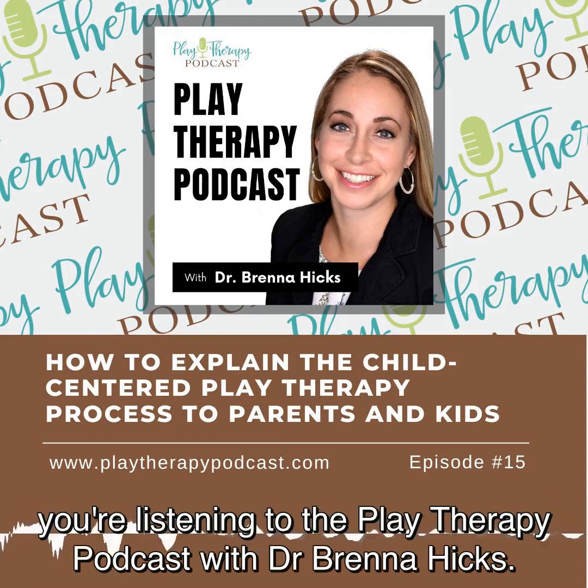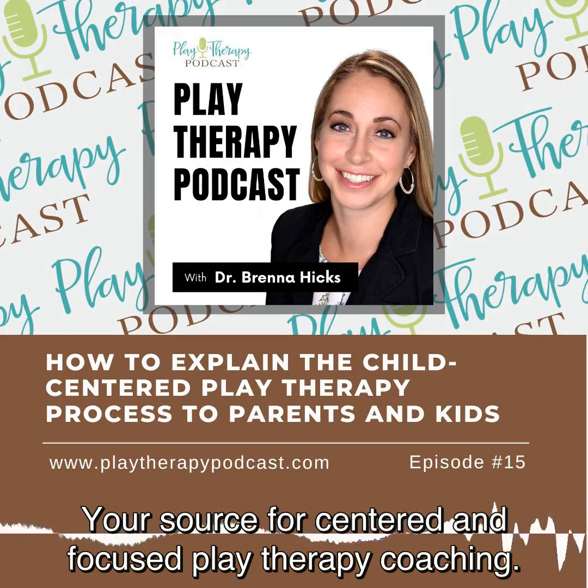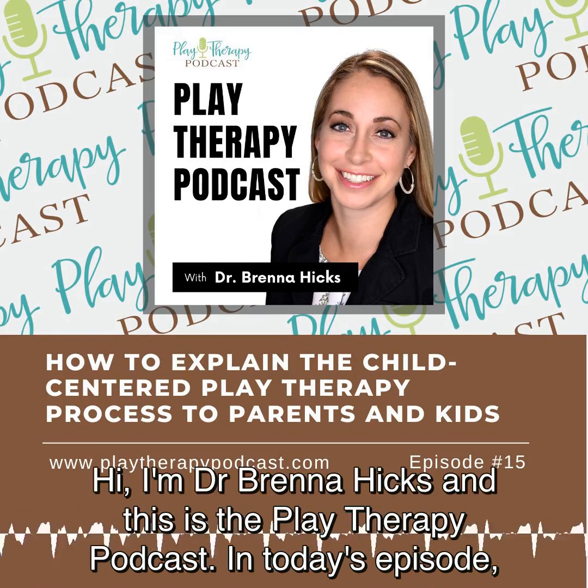You're listening to the Play Therapy Podcast with Dr. Brenna Hicks, your source for centered and focused play therapy coaching. Hi, I'm Dr. Brenna Hicks, and this is the Play Therapy Podcast.